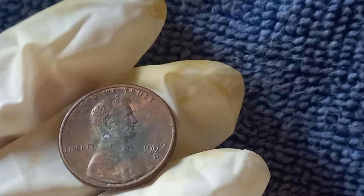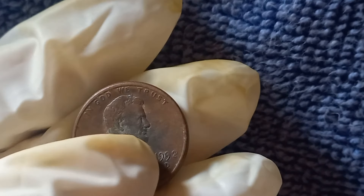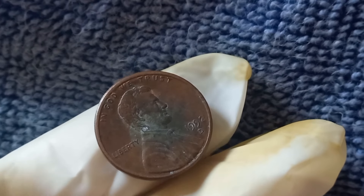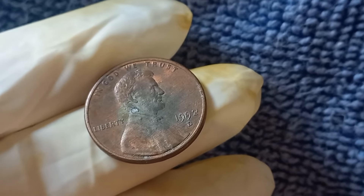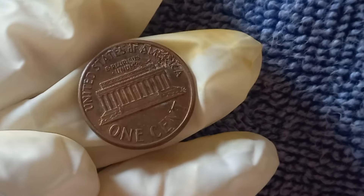This rare variety is known as the Close AM penny, and it's this little detail that makes it so valuable. The key to identifying the valuable 1992 D Lincoln penny lies in its reverse side, specifically in the spacing between the letters A and M in the word America. On most pennies from 1992, there's a noticeable gap between the A and the M, but on the rare Close AM error, the letters are almost touching.